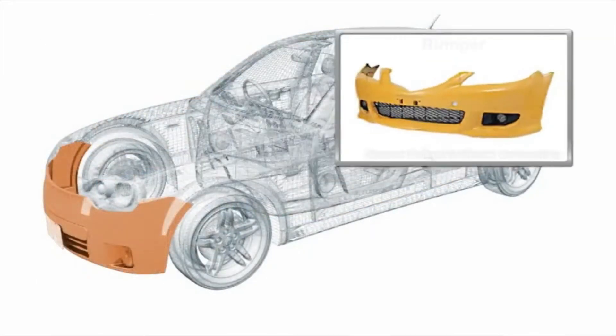The bumper is made of plastic materials and is designed to effectively absorb various types of impact. Most of today's bumpers are manufactured from recycled and recyclable materials.